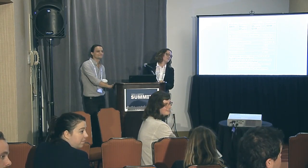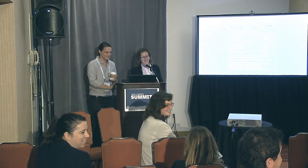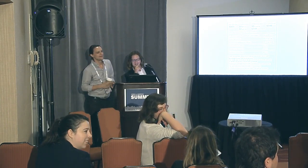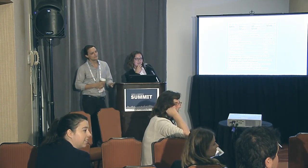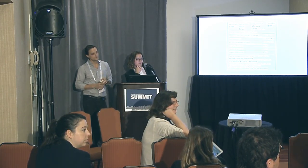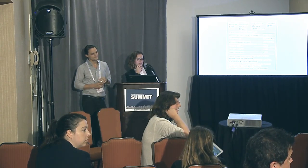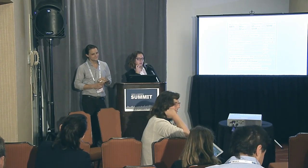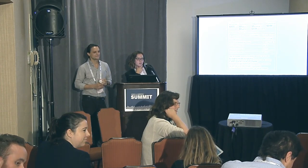I work at the CFPB. I'm representing an organization called New America. Their asset building program is interested in strategies to promote savings for lower-income Americans. All of the financial products you work on are typically tools of stripping wealth from low-income communities, but they also have the potential to build wealth if they're designed well and disclosures are designed well. That's why I came here.